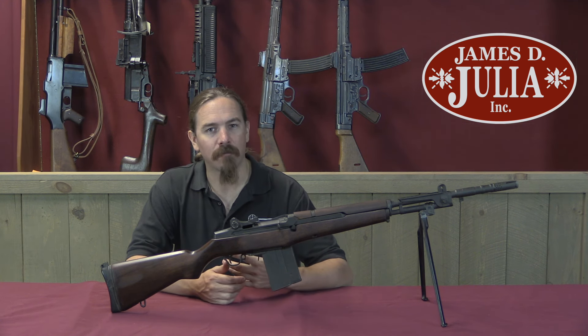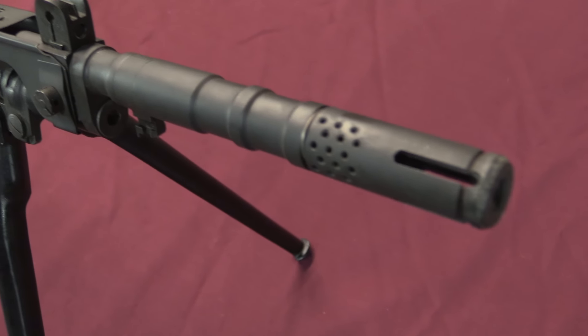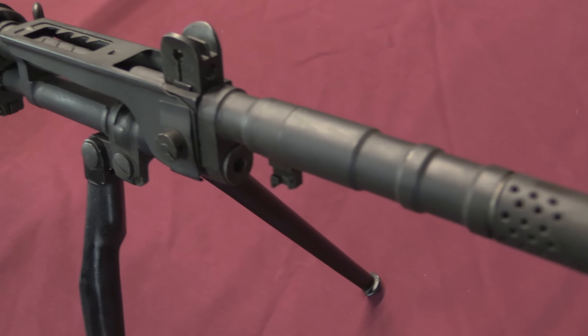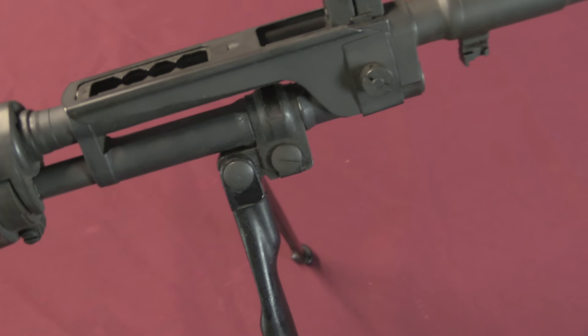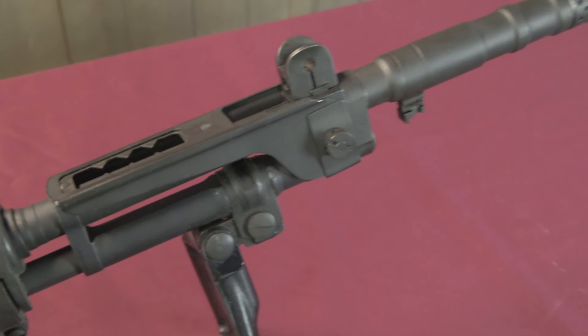However, the M1 was becoming obsolescent in the late 40s and early 50s, because it didn't have a magazine feed — it had been designed with this eight-round clip. For reasons of logistics that made sense at the time, but for a modern army the Italians wanted a magazine-fed select-fire rifle. That's what all the cool kids were doing.